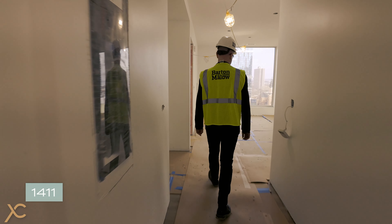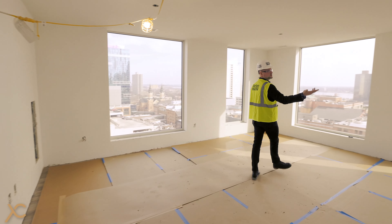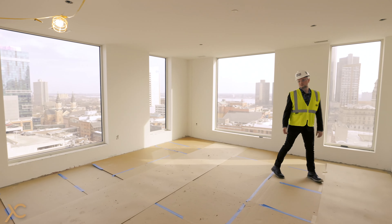Right now we're in apartment 1411. This is a two-bedroom floor plan, specifically the B layout. This is 1,059 square feet.